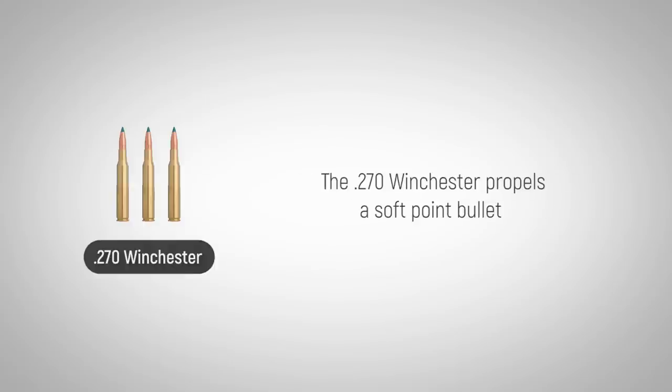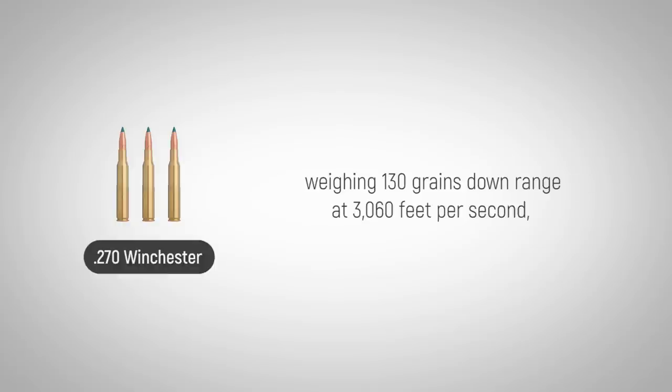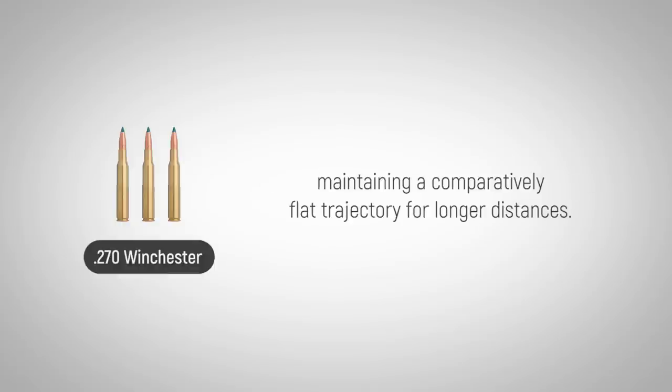The .270 Winchester propels a soft-point bullet weighing 130 grains downrange at 3,060 feet per second, maintaining a comparatively flat trajectory for longer distances.